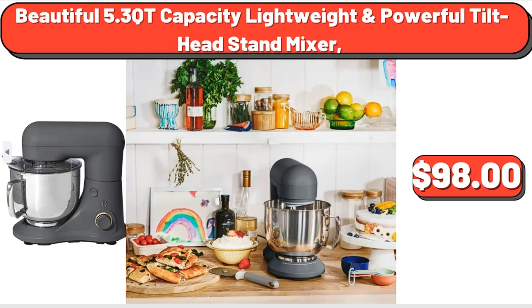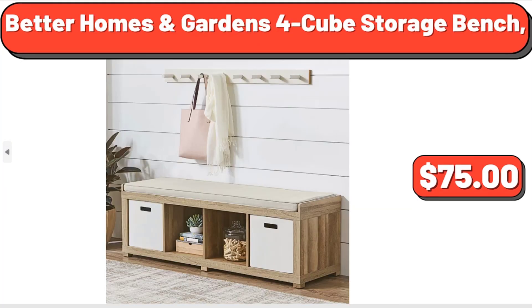Beautiful 5.3 QT capacity lightweight and powerful tilt head stand mixer, $98. Better Homes and Gardens 4-cube storage bench, $75.